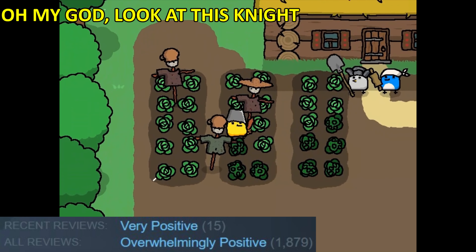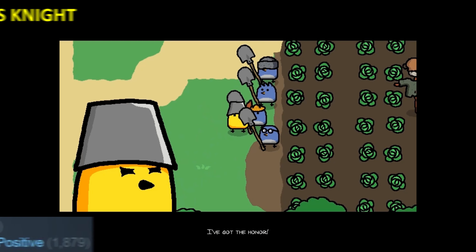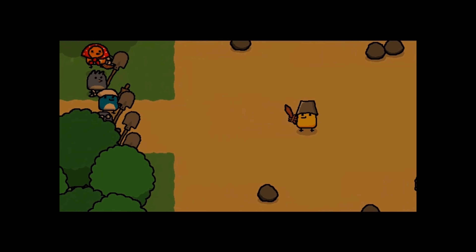Oh my god! Look at this knight! It's a short and comedic RPG where you play as a brave knight who must help the villagers solve their problems.